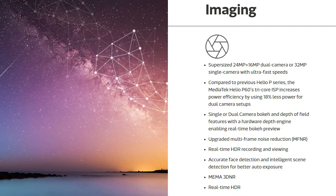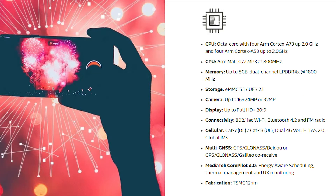Next up, the camera. You can have up to a 16 plus 24 megapixel dual camera setup, or a 32 megapixel single camera setup. You're also getting upgraded multi-frame noise reduction, and features like bokeh and depth of field with a hardware depth engine — everything you can expect from a mid-range device these days. You also get face detection, intelligent scene detection, and real-time HDR to help shoot better pictures.